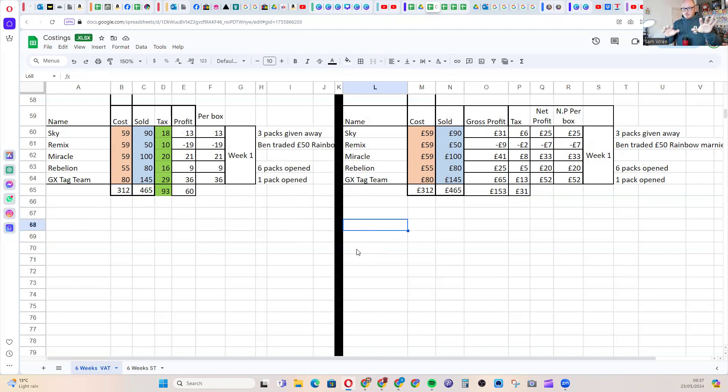This is a six-week period from around 2019 when I first started. I began with 312 quid and scaled it to two and a half grand within six weeks. One learning: be honest with yourself about your numbers. For example, I gave some packs away, I traded a card I really wanted — so I actually lost money on that box. Be honest about packs you opened or gave away so the actual numbers are correct.